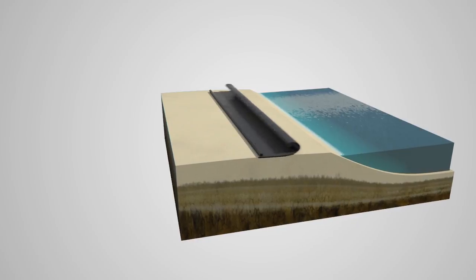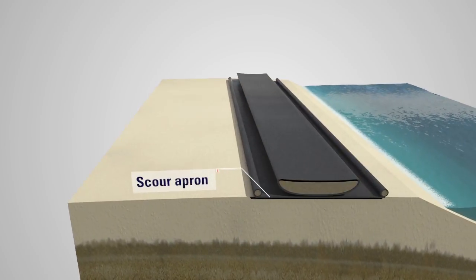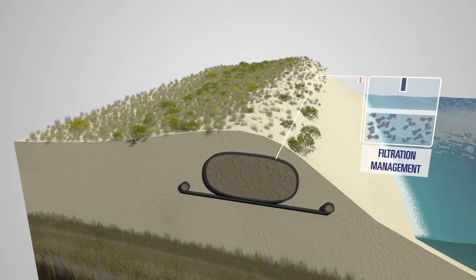During hurricanes and storms, Tenkata Geotube Systems hold the sand and soil of coastlines into place, preventing erosion and property damage. Even original beach profiles can be recreated.